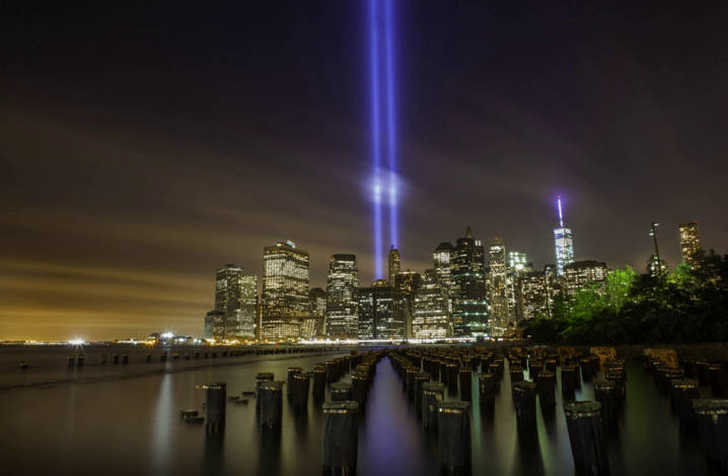The Tribute in Light is an art installation of 88 searchlights placed six blocks south of the World Trade Center on top of the Battery Parking Garage in New York City, to create two vertical columns of light to represent the Twin Towers in remembrance of the September 11 attacks.